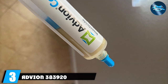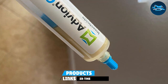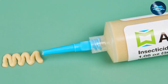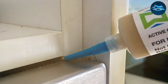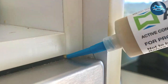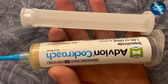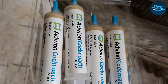Number 3: Advean 383920 — Premium Choice. Advean 383920 is the premium choice for those who refuse to compromise on the quality of their roach killer. This product is a testament to advanced pest control technology, offering a potent formula that targets the most stubborn roach populations. The design is focused on ease of use with a gel formula that allows for precise application in hard-to-reach areas, ensuring no corner is left unprotected. Its professional-grade formula provides unmatched effectiveness in roach elimination.